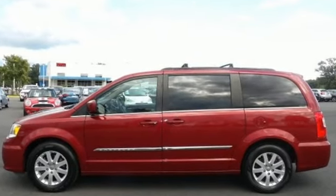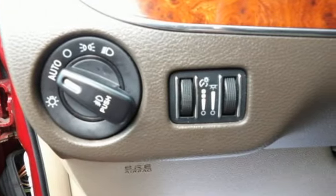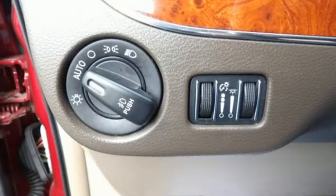Auto-dimming rear view mirror, wireless phone connectivity, dual zone climate control, external memory control, V6 engine, and leather bucket seats.